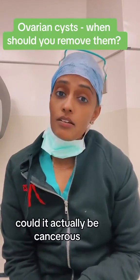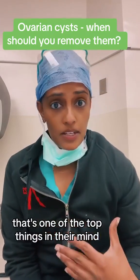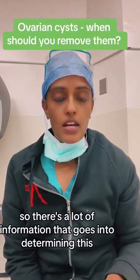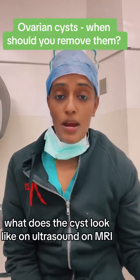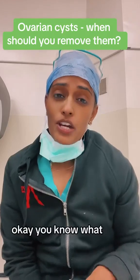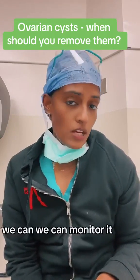Number three: could it actually be cancerous? When people have ovarian cysts, that's one of the top things on their mind — can this be ovarian cancer? There's a lot of information that goes into determining this: your age, your family history, what the cyst looks like on ultrasound or MRI. Maybe your doctor will do some blood work, put all this information together, and then decide whether you should get it out versus monitoring it.